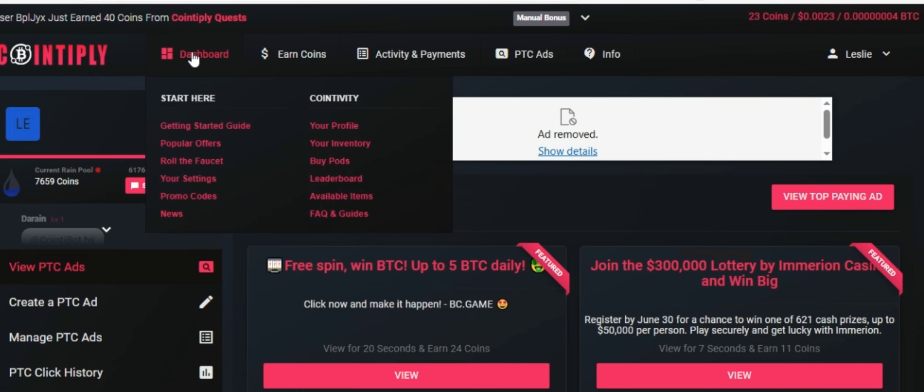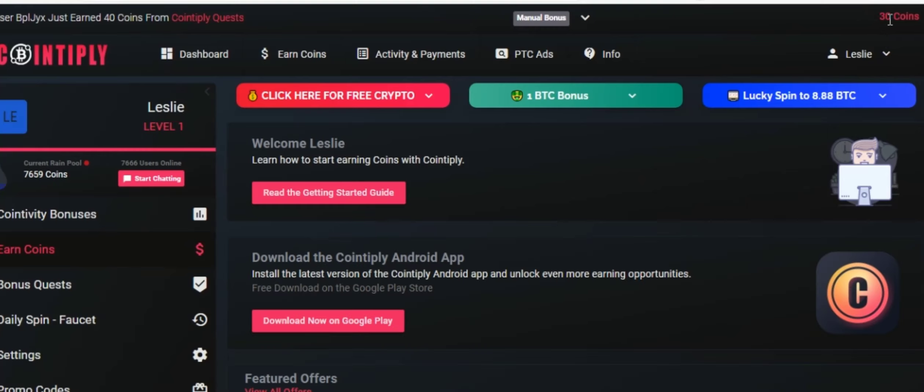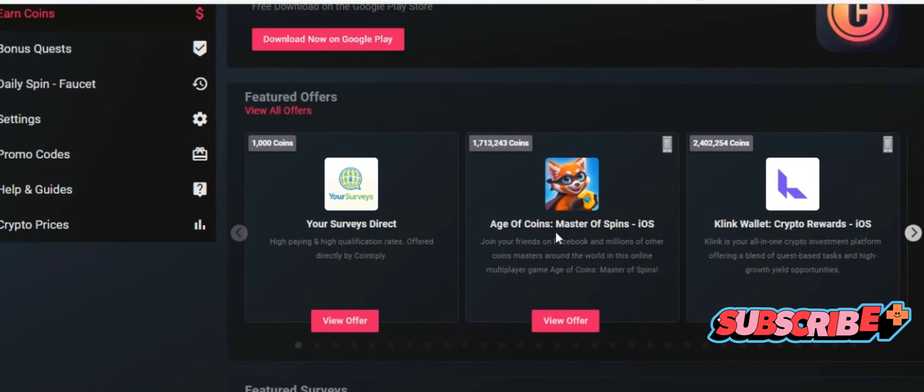Let's refresh the website to see if we got credited. We had 23 coins, now we have 30, meaning we were successfully paid. Now you can continue doing the same thing or try other different offers like playing games, taking surveys, or watching videos. Simply click on earn coins and choose your preferred offer.